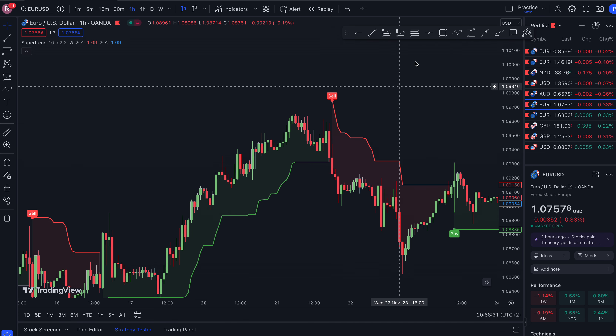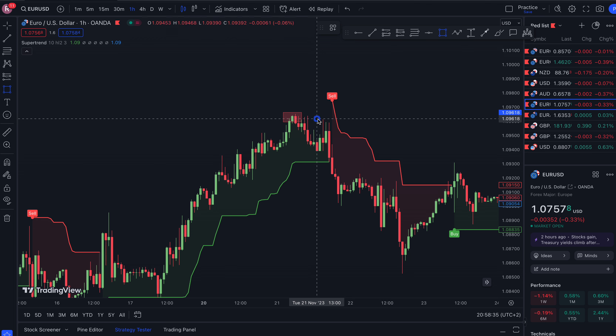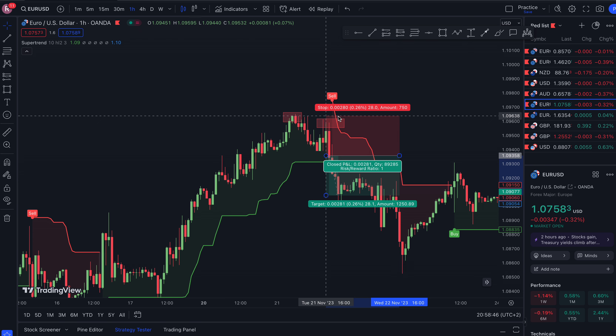Right here we have a sell signal — what do we see? A double top, which you can see right here. Price failed to close above this high, and after this red candle that was a big sign to take the sell. You can see that — it's a beautiful sell: one, two, three.